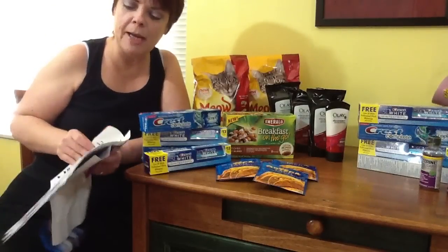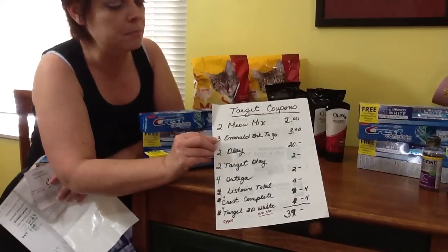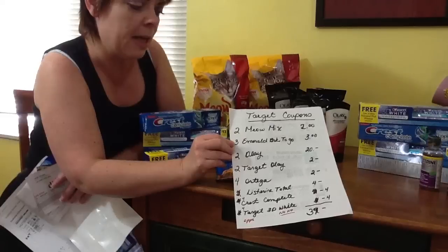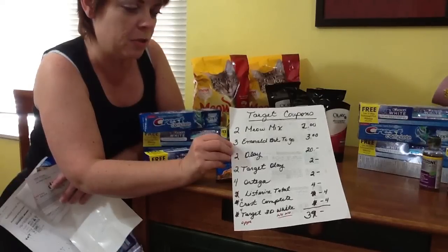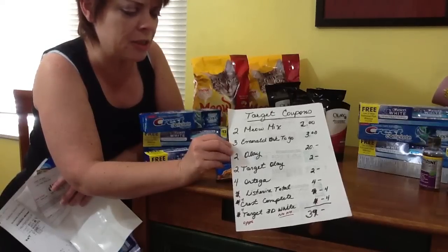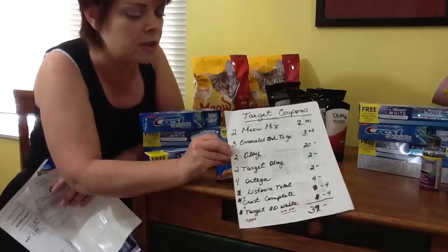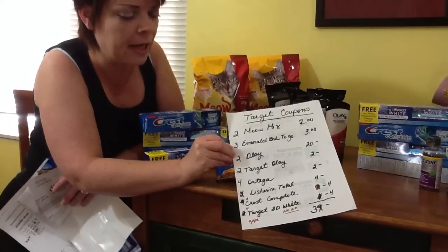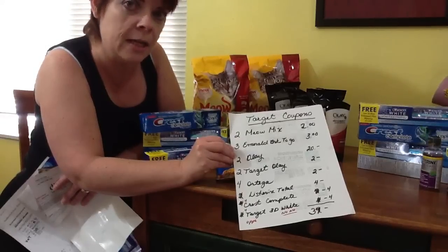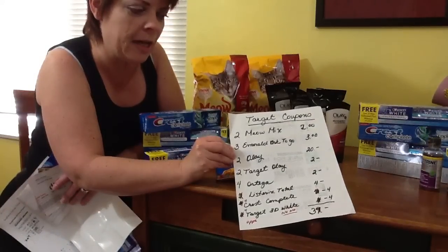Here are my Target coupons that I had when I walked in the store. I had two Meow Mix coupons for $2, and three Emerald Breakfast to Go coupons at $1 each. Two Olay coupons for $10 and two Target Olay coupons at $1 each. And the Ortega — I had two $1 coupons, so it's buy two products, get $1 off.